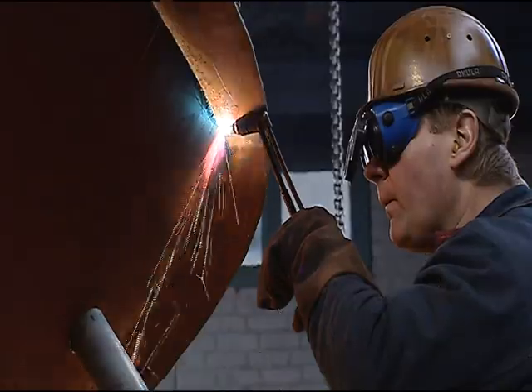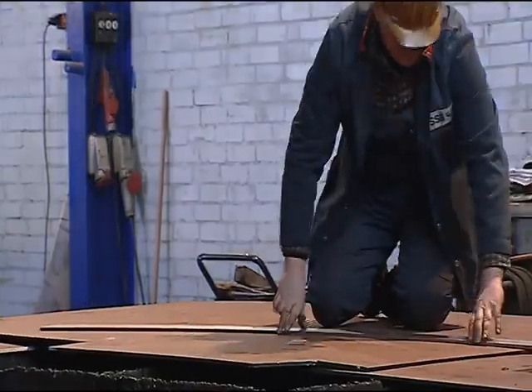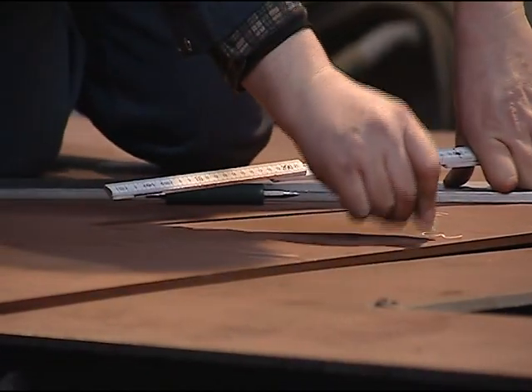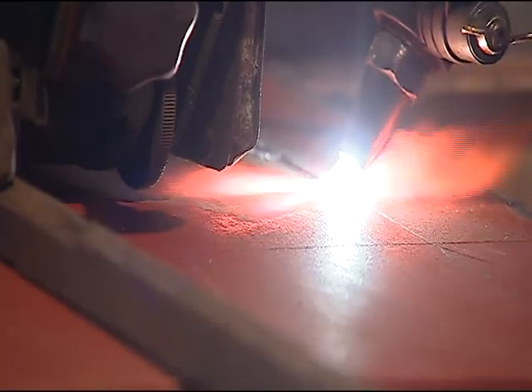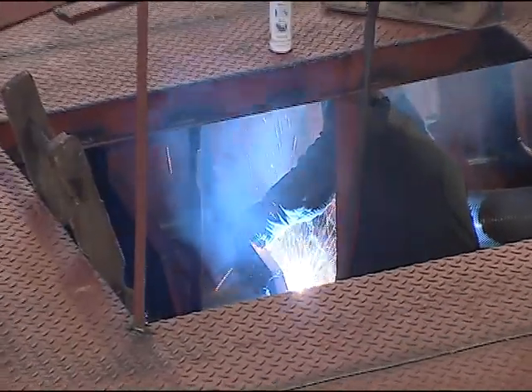ZEM Ships means high-tech meets classical shipbuilding. It was a challenge for the shipbuilders in the Hamburg dockyard at Karten to accommodate the new technology in cramped ship spaces.